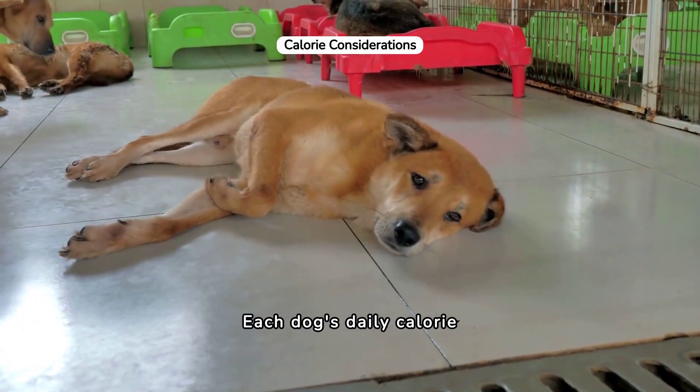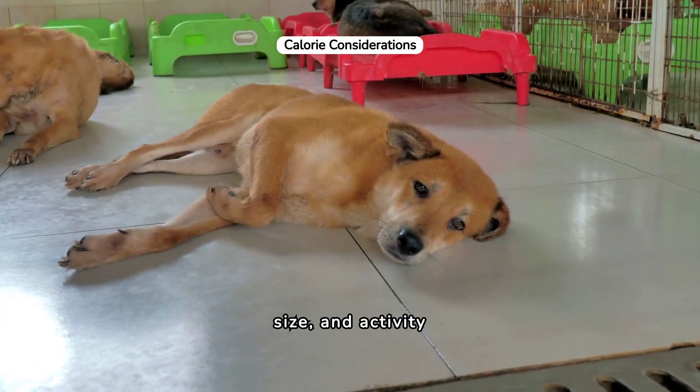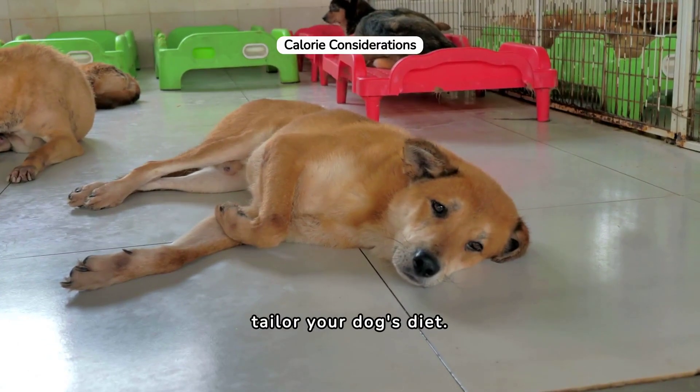Each dog's daily calorie needs vary. Factors like age, size, and activity level play crucial roles. Consult a vet to tailor your dog's diet.